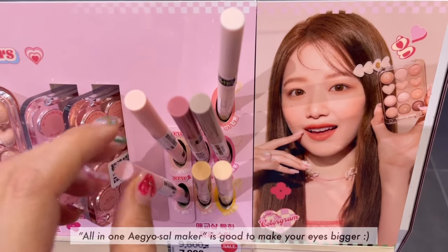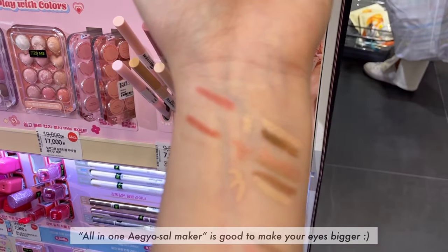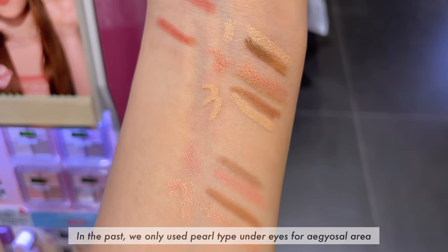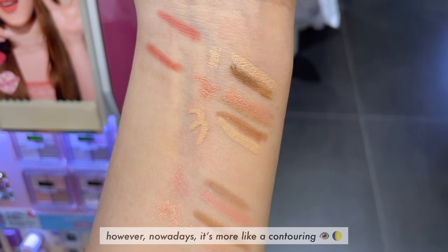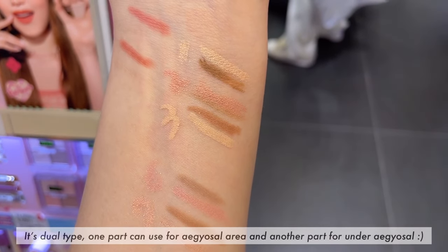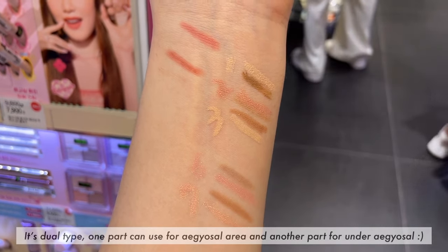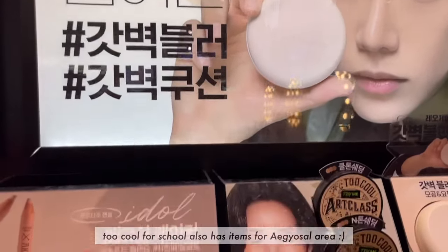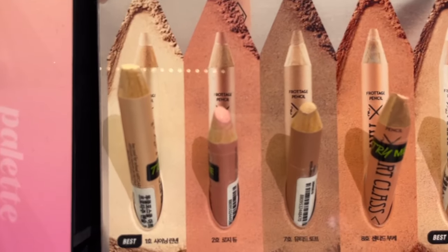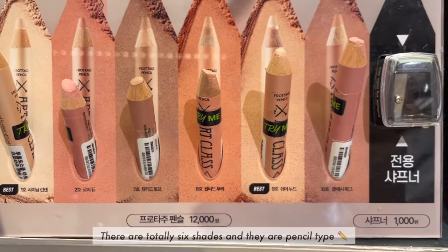This item is also dual type. The Orinam EGOSAR marker is good to make your eyes bigger. In the past, we only used pearl type on the eyes for the EGOSAR area. But nowadays it's more like contouring — it's dual type. One part can be used for the EGOSAR area and another part for under the EGOSAR. Too Cool for School also has items for the EGOSAR area. There are totally six shades and they are pencil type.